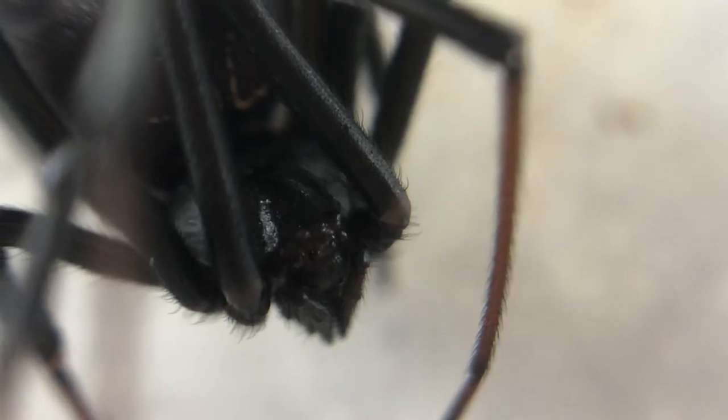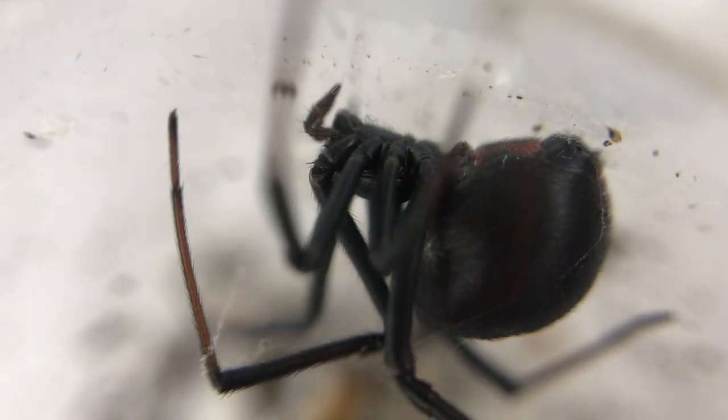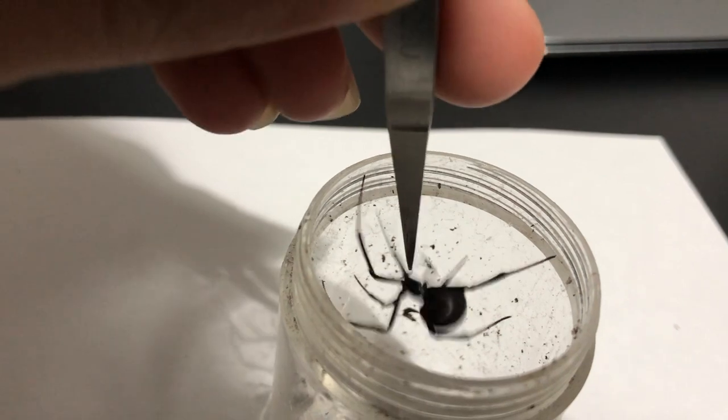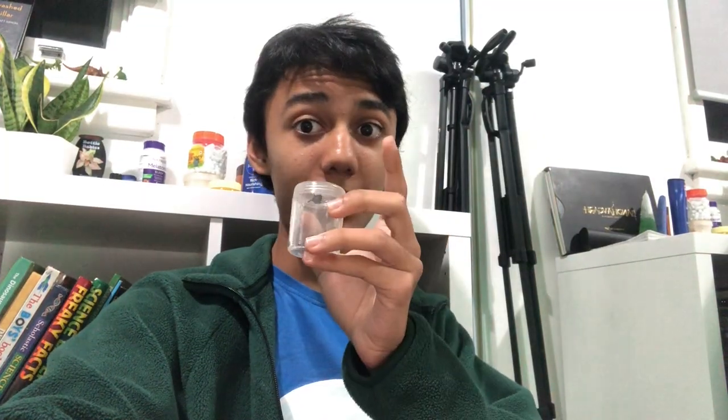Redbacks are not very defensive spiders. Their fangs are small and the chance of them biting is extremely low. To demonstrate, I touched the spider with my tweezers and it did not strike.